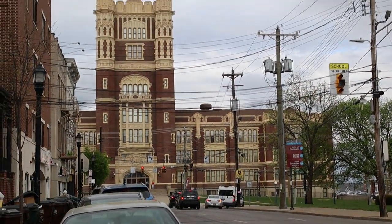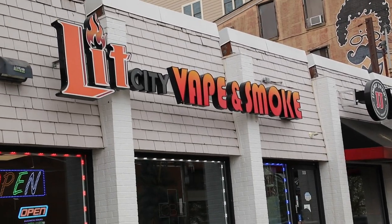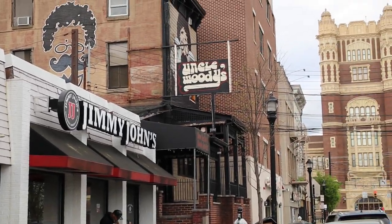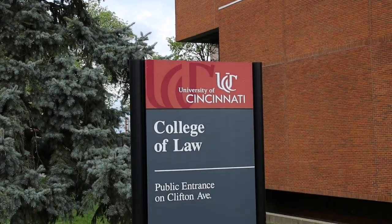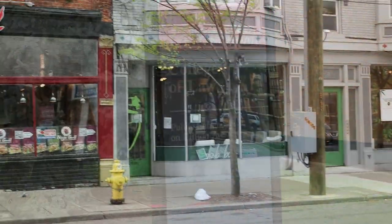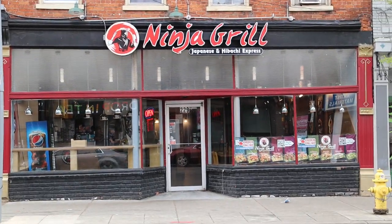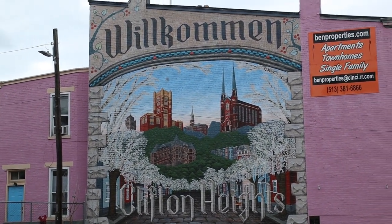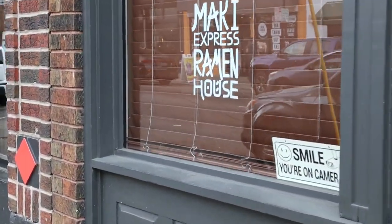That large castle building is Hughes High School, a historical public high school that's been in the Clifton district for a very long time. Right there is UC Law, one of the most accredited law schools in the country. When you get over on West McMillan, you've got a ton more options for food, dining, and drinking — just an unlimited amount of options.